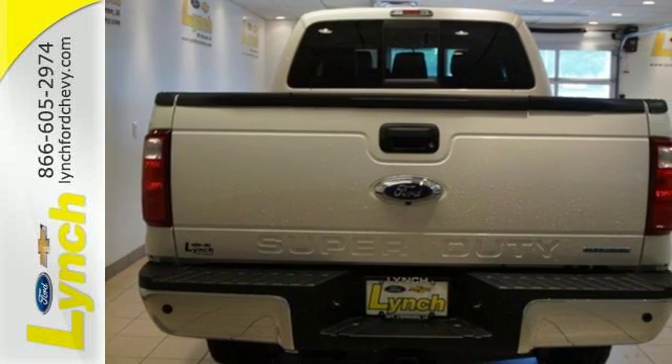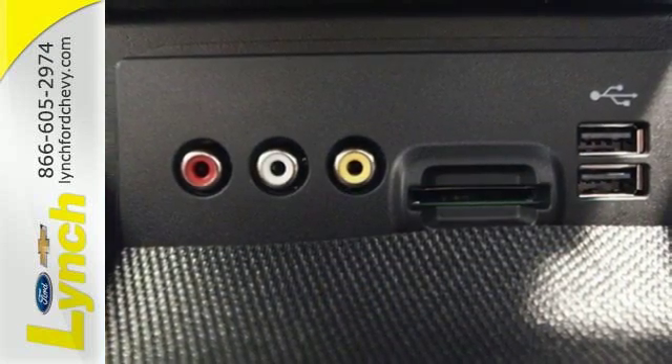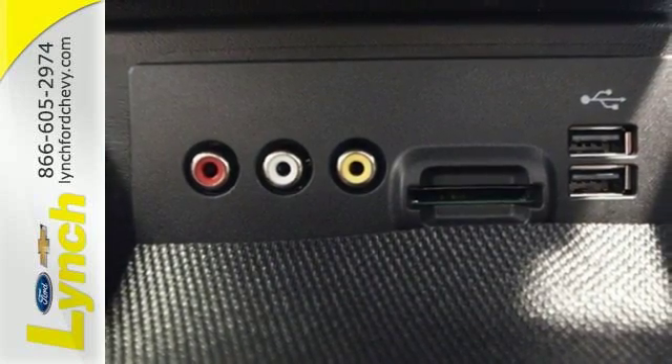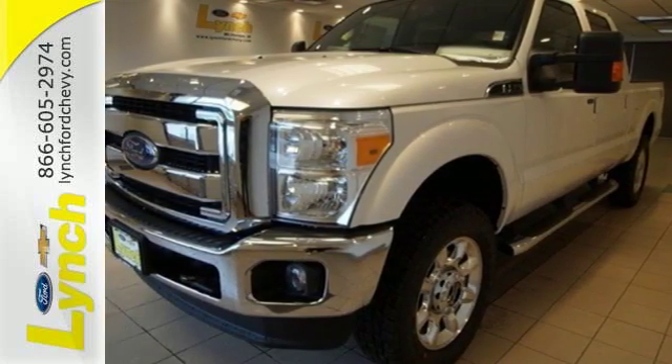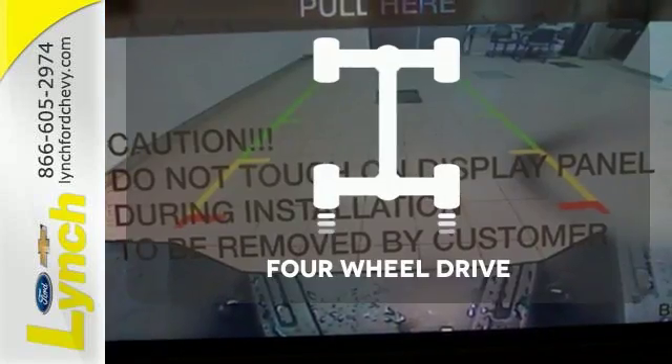The Torque Shift Heavy Duty 6-Speed Select Shift Automatic Transmission, Tailgate Assist, and MyKey help round out a great working environment. Plus, it helps you meet your bottom line by providing the fuel efficiency you need. Climb any mountain.